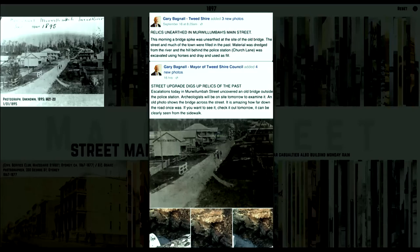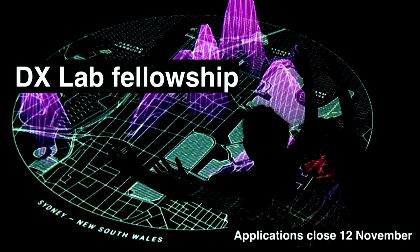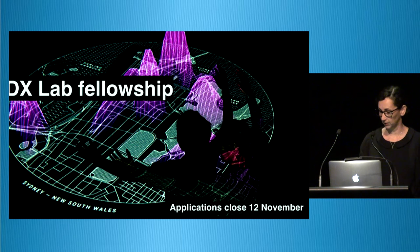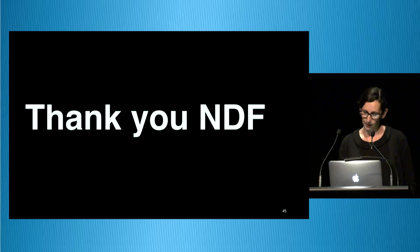One really cool thing happened very quickly after Main Street went live. The mayor of the Tweed Shire Council in Wollumba actually used Main Street because Erica had madly tagged all of the content from her museum in eHive, and they found an image of a bridge which they used when they were digging up the road in Wollumba, having found an old bridge outside the police station. We've just launched a fellowship and we really hope to do this yearly, so we can support people working in the digital humanities and creatively with data to come and spend time in the lab. So look out for that — and that's us, thank you.